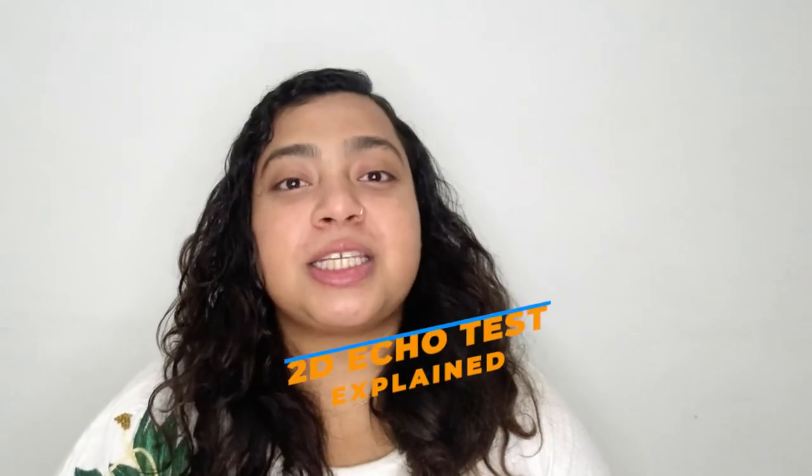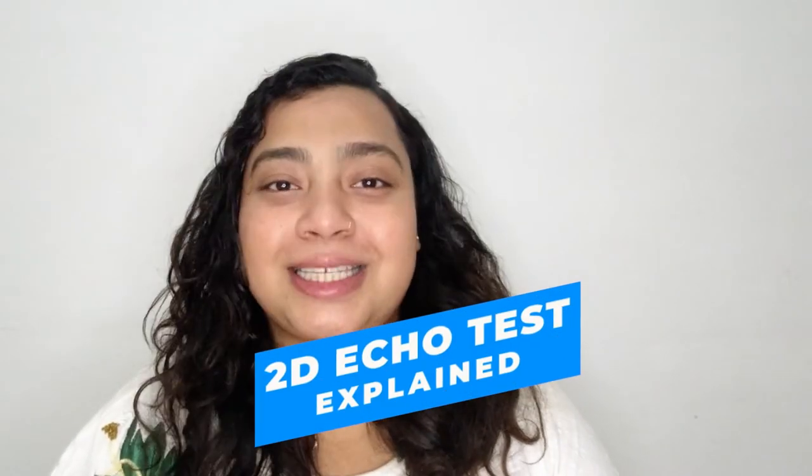Hi everyone, this is Dr. Ananya. Welcome to my channel. In today's video, I'll be telling you what is the echo test of the heart, how it is done, how you can prepare yourself for the test, what are the risks associated with the test, and a lot more.